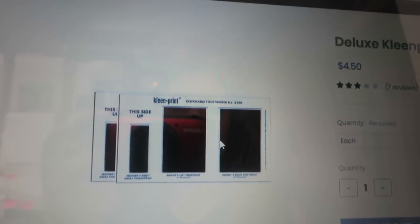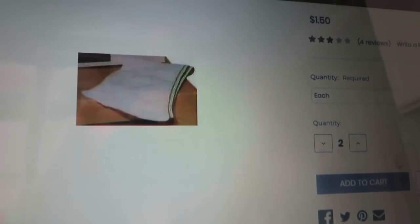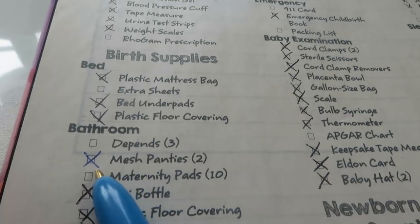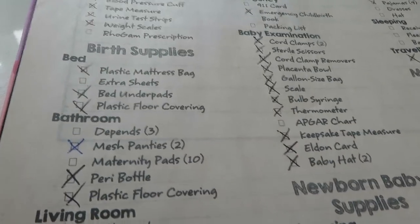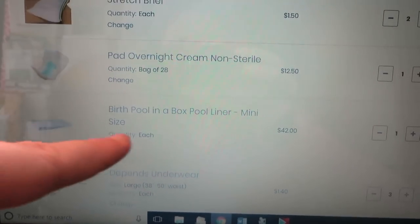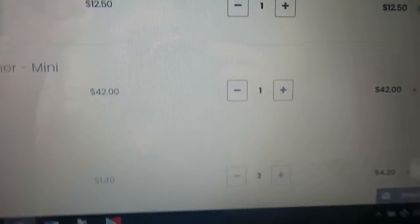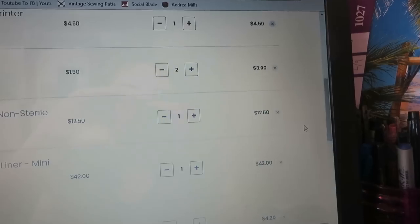The foot printer — you just put the baby's foot on that little membrane and it stamps their foot onto your paper. I'm going to get one of those plus a couple of pairs of disposable mesh panties. As I'm ordering things I'm marking them on my list in a different color so I can see which things are ordered versus already here. So here's what I've ended up with: the foot printer, the panties, some overnight maternity pads, the birth pool liner, and some Depends. But I want to check in the attic to make sure I have the right liner — I think I have the mini birth pool, but that's the most expensive item at $42, so I want to be sure. The total is coming to $66.